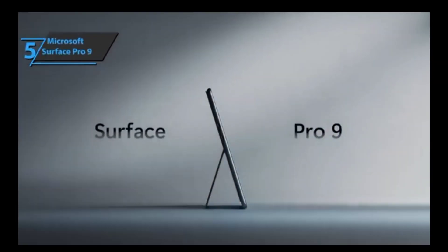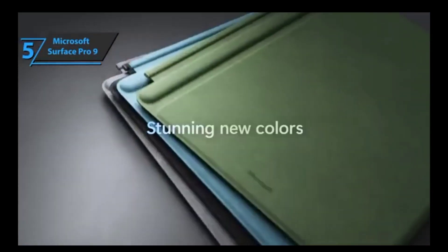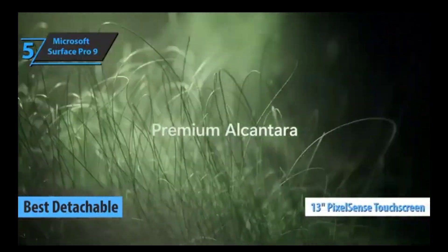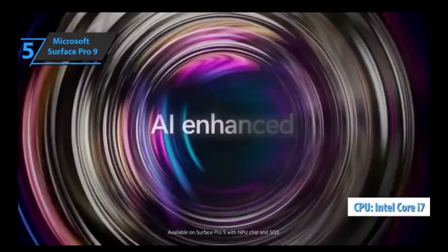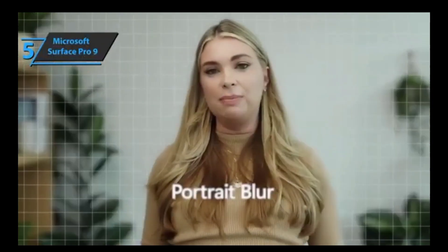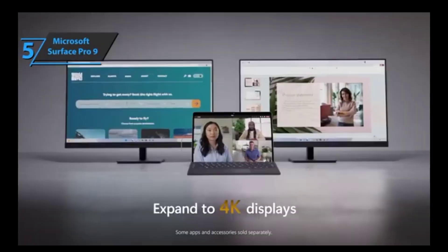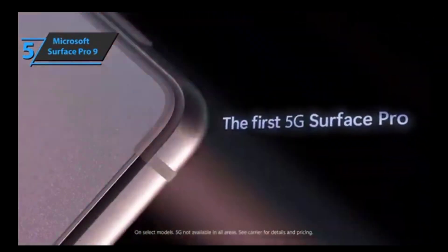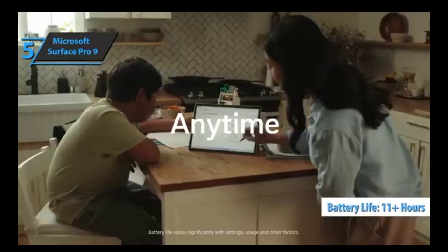If you're looking for an efficient, vibrant, and responsive laptop that can handle any task with ease, then the Microsoft Surface Pro 9 is your best choice. This 2-in-1 detachable laptop boasts a stunning 13-inch PixelSense display with thin side bezels that provide an immersive viewing experience. It's also equipped with powerful Intel processors and Microsoft's SK3 chip. Whether you're streaming videos or browsing the web, you won't face any lag or disconnection issues due to its reliable long battery life of up to 11 hours and 50 minutes on average.